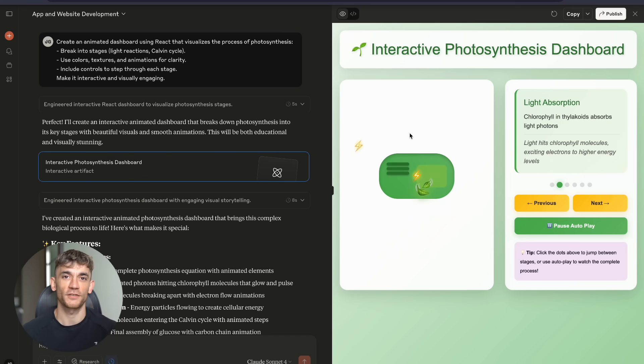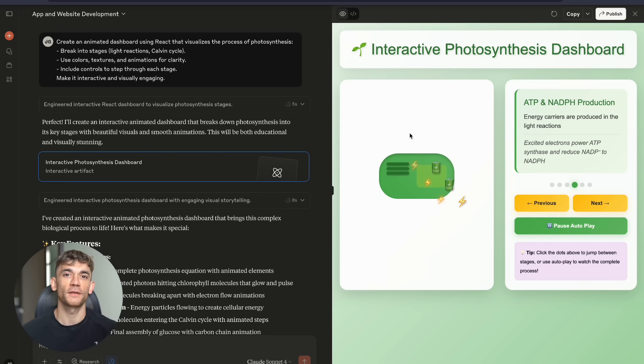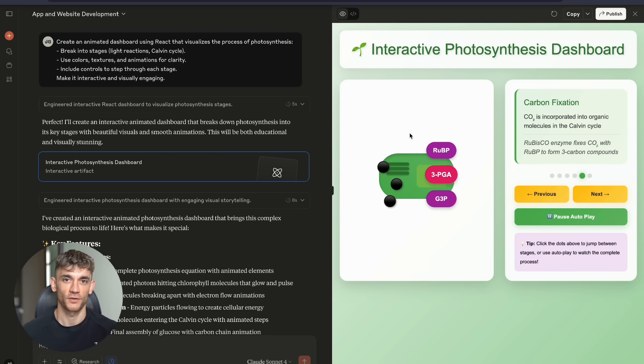Claude created the cutest dashboard that visualizes photosynthesis. It's not just functional — it's beautiful, it's educational. It's something a teacher could use in class tomorrow.